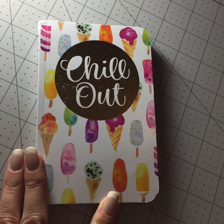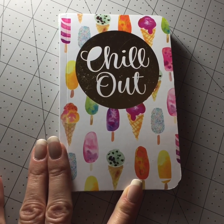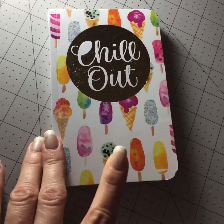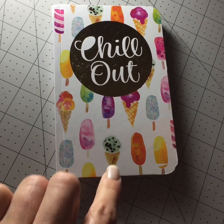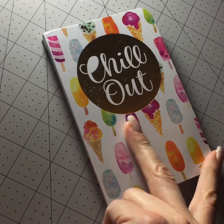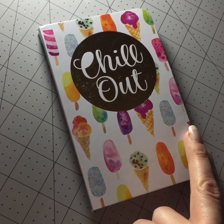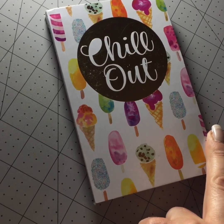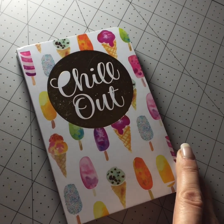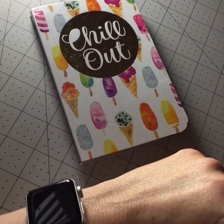This one is the same kind as the one with the donuts and bagels, but this one says 'Chill Out' and has ice cream on it. It has the same style with brown and white pages inside. If you like it, make sure you grab some because there weren't very many — I only saw a few of them. This is at the Saratoga Dollar Tree.